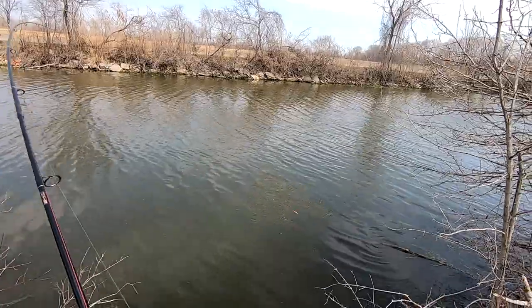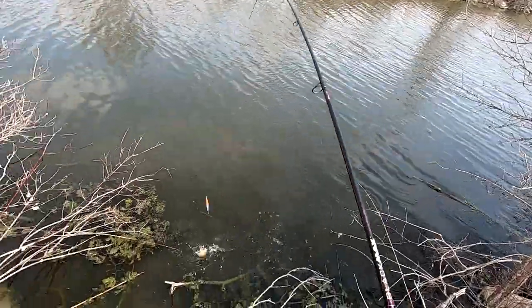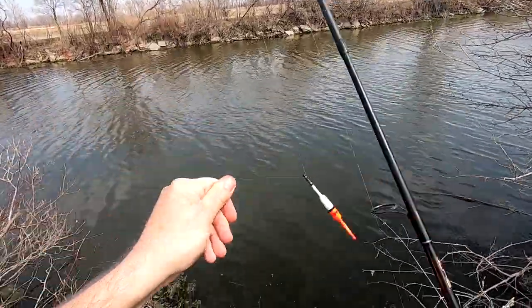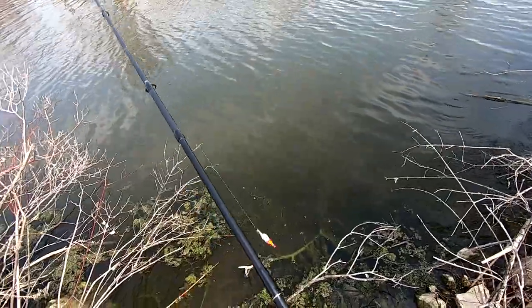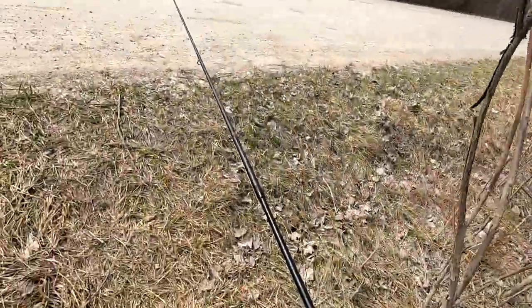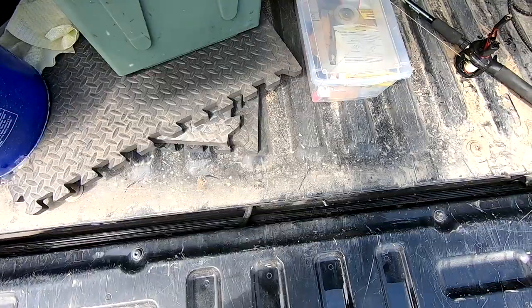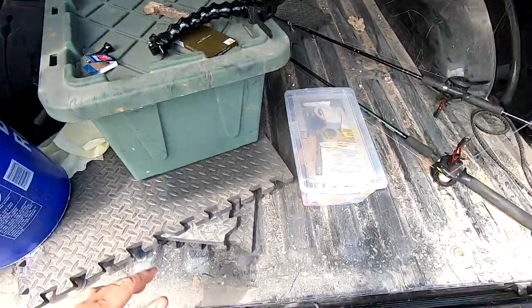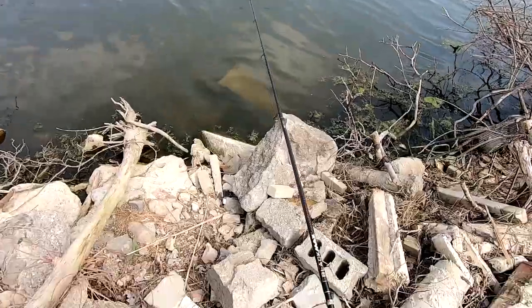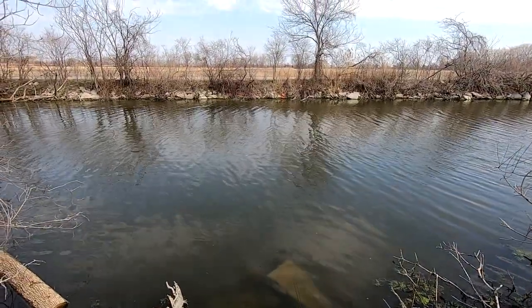What do we got? We can wrap up. Little bluegill — he swallowed it. Alright, we got one bluegill, one bass, one crappie.